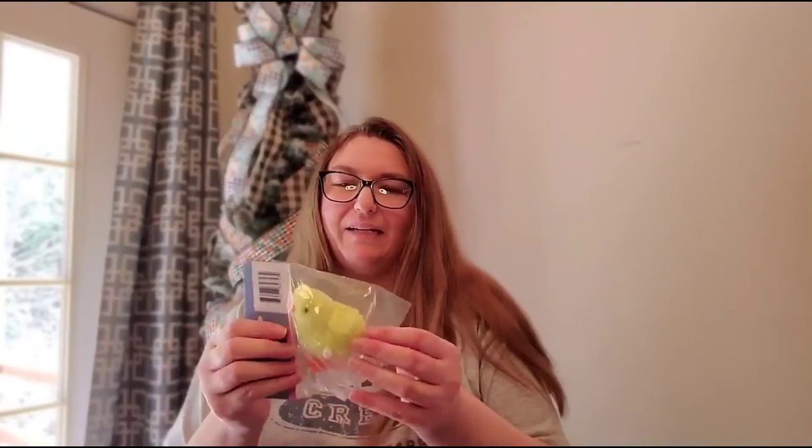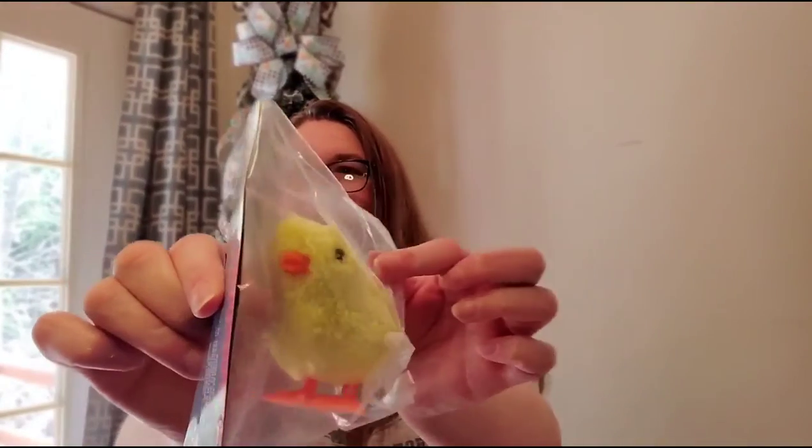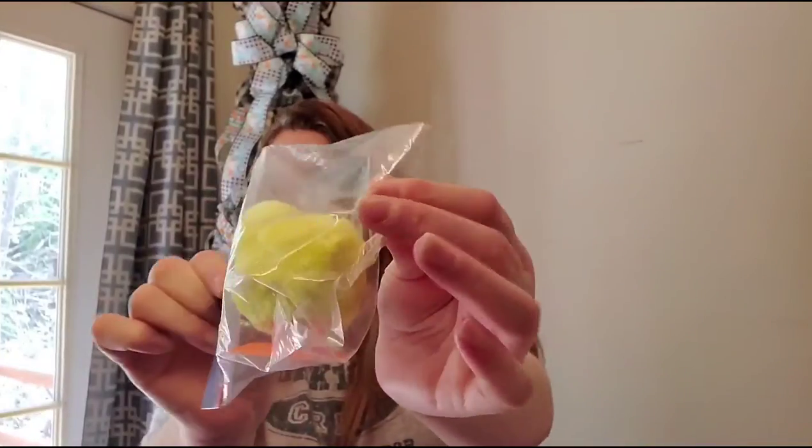One of them is getting a little wind-up baby chick that hops around — I don't know which one yet. I'll try to put a picture of the finished baskets at the end so you can see what went where.